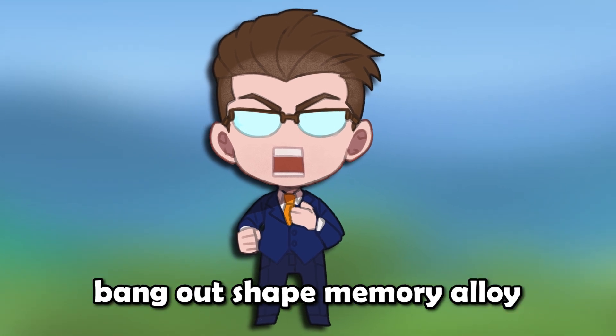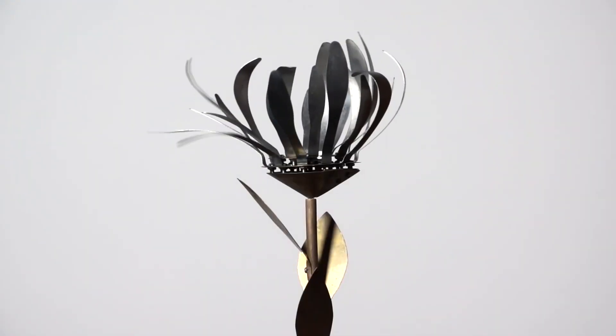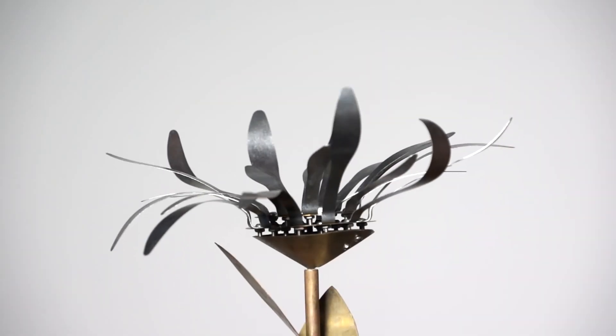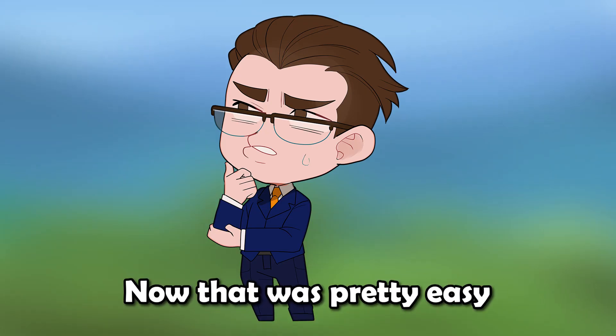First, we can just bang out shape memory alloy. This one is exactly how it sounds. There are certain metal alloys that remember shapes — they remember their original shape, so you can always put them back to that shape. Now, that was pretty easy.